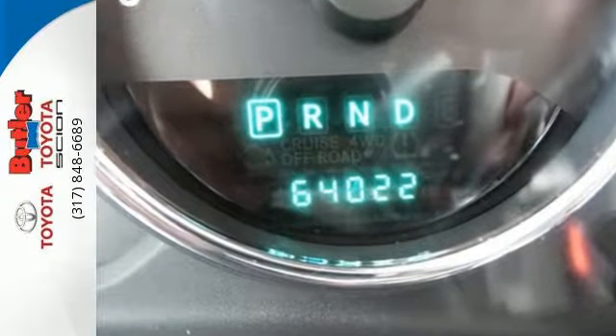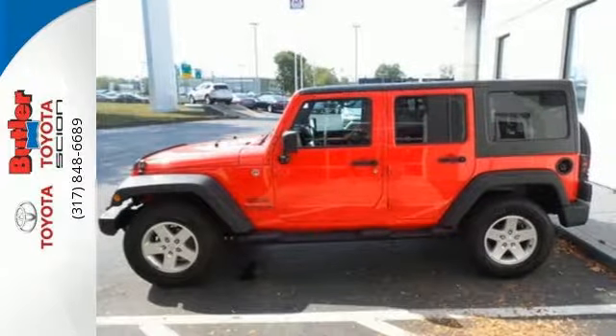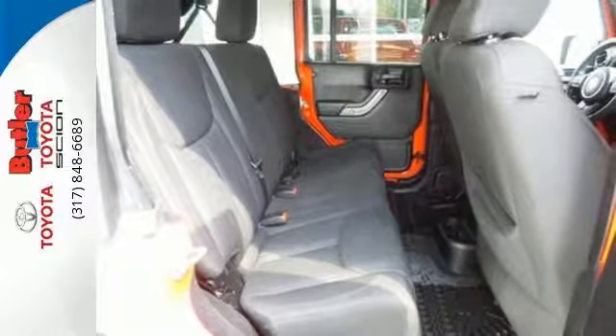Fun and freedom go hand-in-hand with this Wrangler Unlimited. It is nicely equipped with four-wheel drive, fog lamps, and a CD player. Plus, you'll enjoy the convenience of steering wheel audio controls and cruise control.